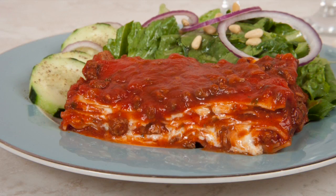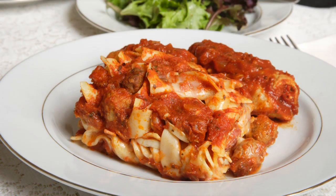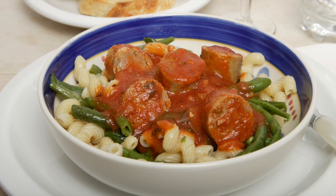Many Italians eat pasta every day, but Americans are told to avoid pasta. This is unfortunate because pasta can be a nutritious meal. A two to three ounce portion of pasta for lunch or dinner is a healthy alternative to many high-calorie, high-sodium foods that are available. Like any food, it comes down to eating pasta in moderation.